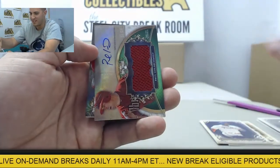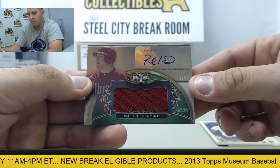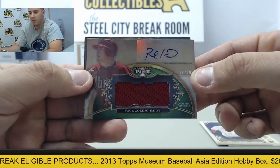Up first, got an autographed jersey card numbered 15 of 50 — it's gonna be Paul Goldschmidt. That's a nice hit there to start off the break.